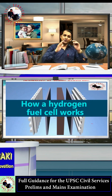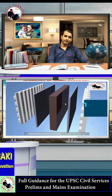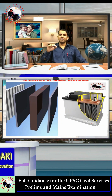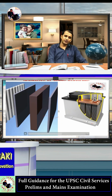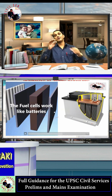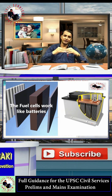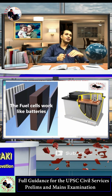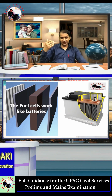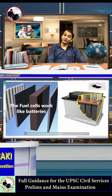A hydrogen fuel cell works like a battery, but there is a key difference. With a battery, you need to charge it and the power is not continuous. But in a fuel cell, there is no need to charge it and the power is constant — it can be used continuously for hours from the hydrogen. That's the big difference between hydrogen fuel cells and batteries.